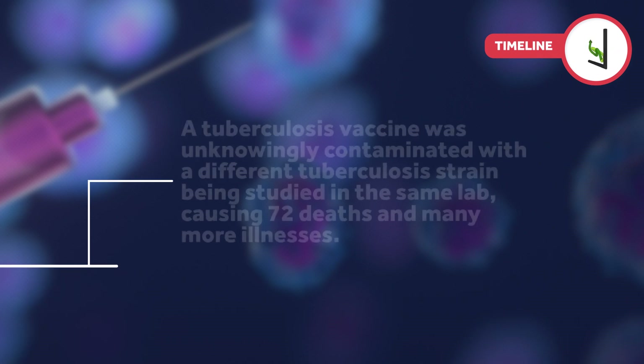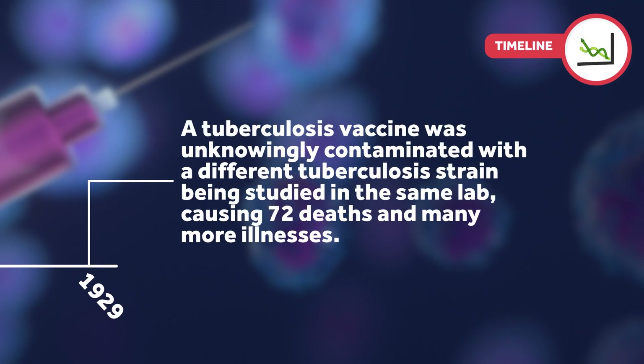In 1929, the tuberculosis vaccine was unknowingly contaminated with a different tuberculosis strain being studied in the same lab, causing 72 deaths and many more illnesses.